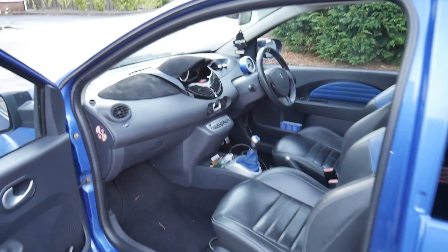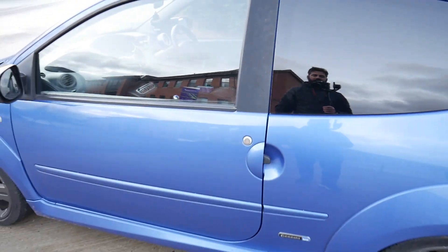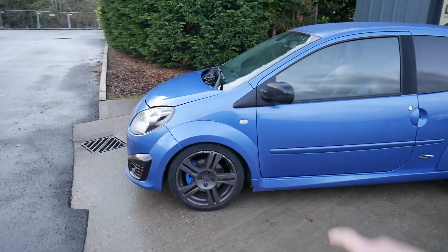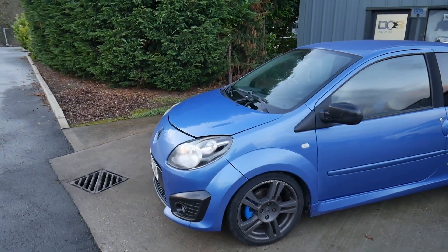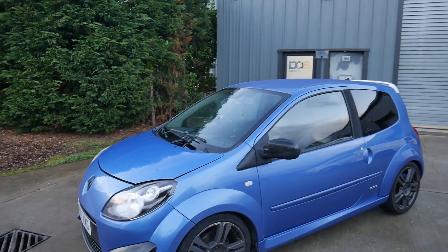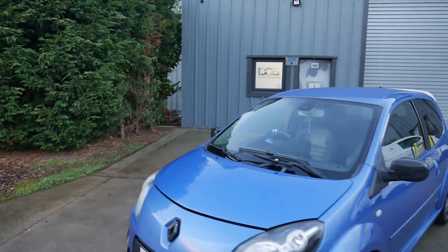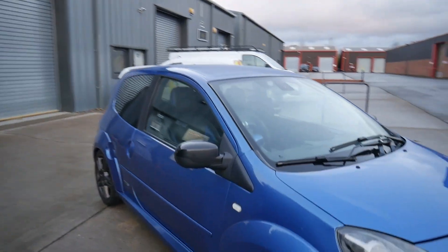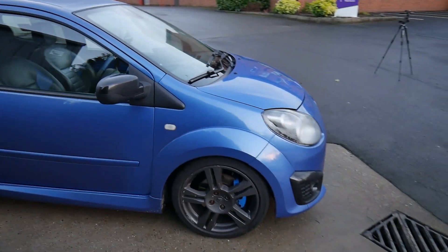I gave it a quick wash the other day because it was absolutely filthy, and we've put some glass coating on just to make it easier to see where I'm going. We've got Michelin Pilot Sport 4s on the front and it does grip when you're hooning it into a corner, but it's just had a hard life I think.